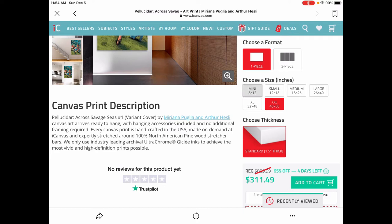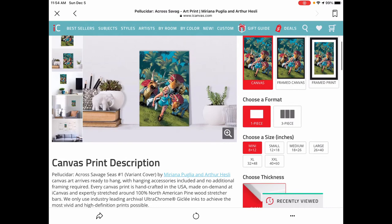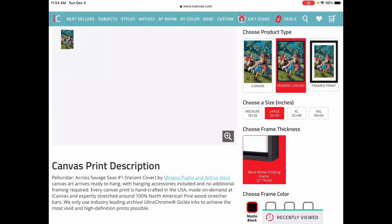Just play around with the size and price that you're comfortable with. Keep in mind that right now it's 65% off, so it's much cheaper than you would normally get it. There are plenty of other options too — you can get it as a three-piece, which I don't really understand. Someone in the comments below can explain to me why you would want it that way.